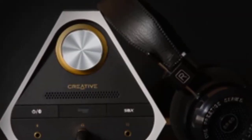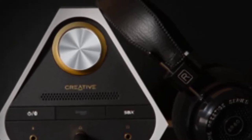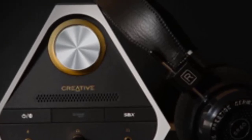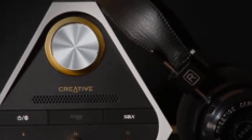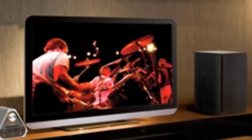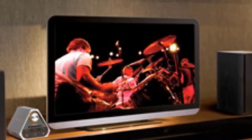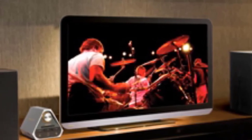There's a lot going on under the hood. This semi-pyramid is packed with a Burr-Brown PCM 1794 DAC and manages an SNR of 127 decibels. It can drive 600-ohm headphones and reproduces 24-bit audio at up to 192 kHz. With 100 watts of power it can drive not just bookshelf speakers but tower speakers as well. It even features a 4-ohm/8-ohm toggle so you can get the best performance out of your speakers.